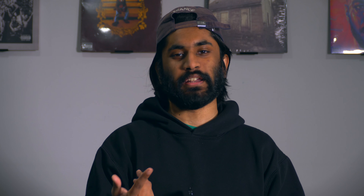First of all, I'm going to be talking about spoilers, so if you haven't seen the movie yet, don't watch this video. So sit back, get some popcorn, and enjoy the show. Let's just get into it. The low-key lighting and the uses of shadow.